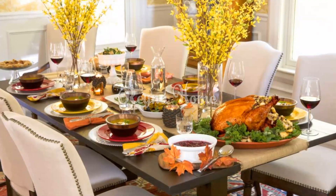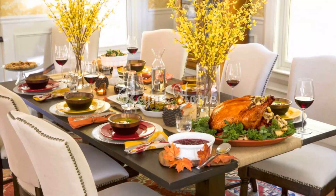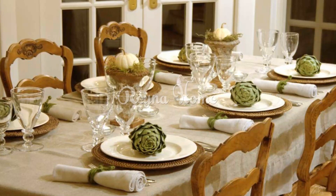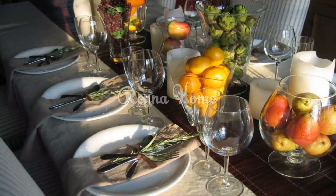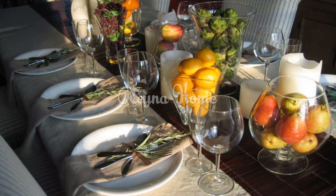Make a green Thanksgiving pie. A green Thanksgiving pie is a delicious and elegant way to end your meal. You can make a traditional green pie such as a pumpkin pie or chess pie, or try something more unique like a green apple pie. When making a green Thanksgiving pie, use natural food coloring to achieve the desired color.